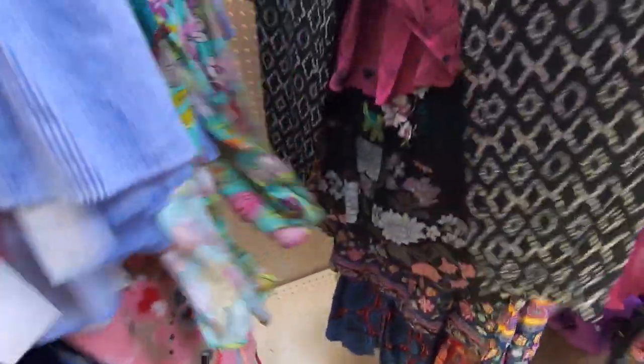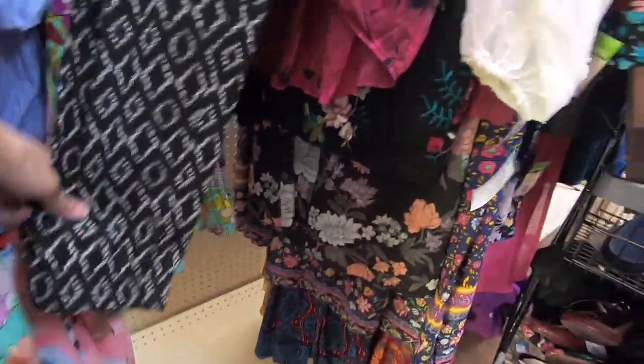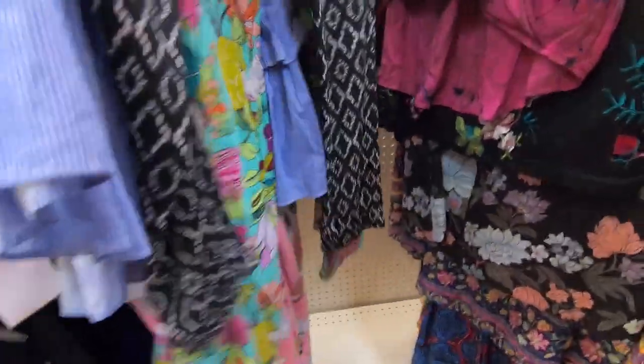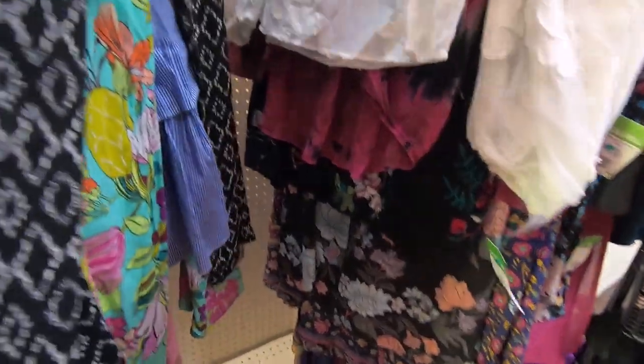This is a pair of Banana Republic pants. They're a pretty cool pattern. It would be nicer if they were a wide leg — so maybe that will keep it from selling. I do have it listed and I haven't sold it yet.